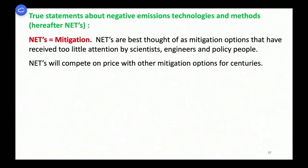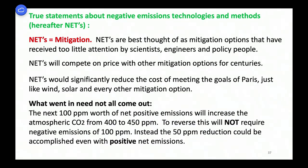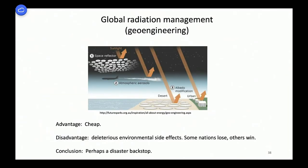The land works exactly the same way, with a long-lived component in the centers of old trees that takes a long time to fill up. The true statements are: NETs should be thought of as mitigation options that have received too little attention; they'll compete on price with other mitigation options for centuries; they'd significantly reduce the cost of meeting Paris or Glasgow goals, just like wind and solar. The next 100 ppm worth of net positive emissions will increase atmospheric CO2 from 400 to 450 ppm, but reversing from 450 back to 400 will not require negative emissions — it could be done even with positive anthropogenic emissions.